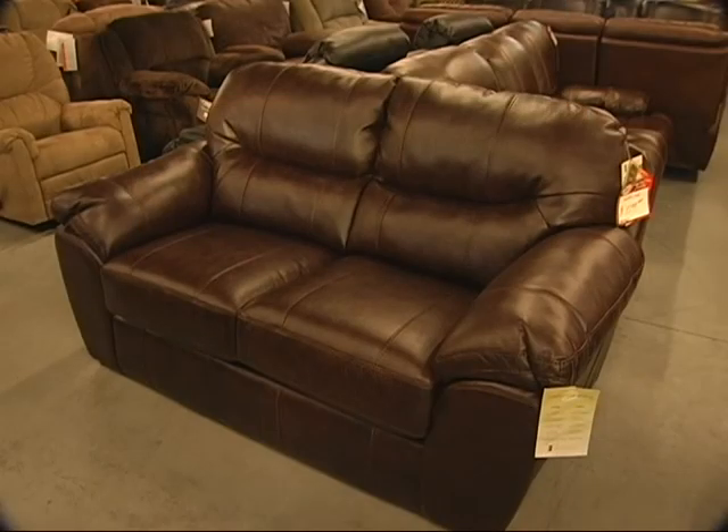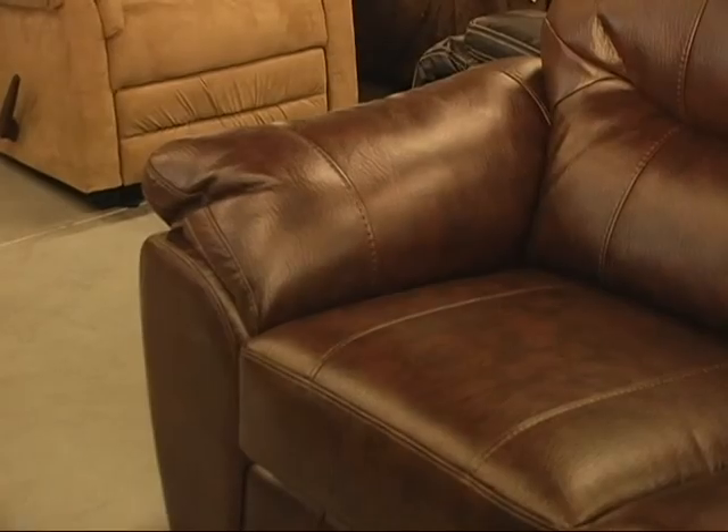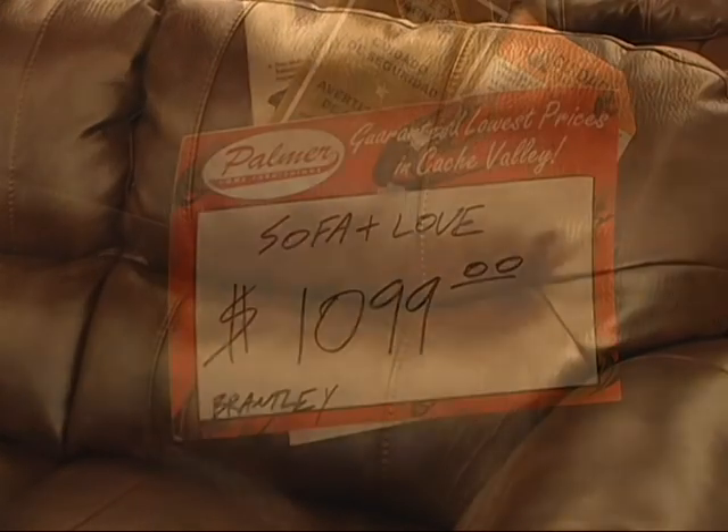This is a sofa and loveseat made by Jackson Furniture called the Brantley — one of the best sellers we have in the store. It's a leather sofa and love. Our regular price on this one is $15.99, but right now it's $10.99 for the sofa and loveseat. And as usual with Jackson Furniture, it carries a 100% lifetime warranty.